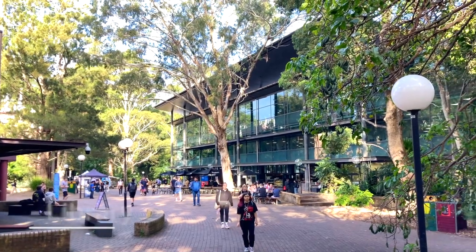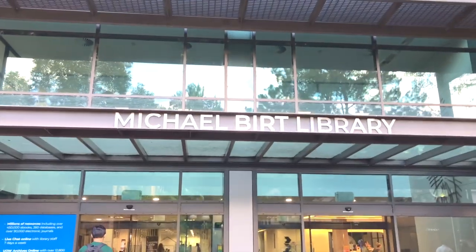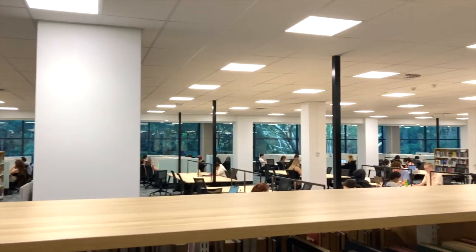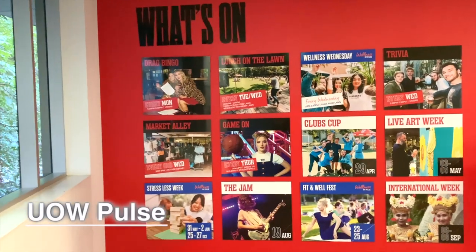Next, this is the library. It is quite a nice place to study. Being surrounded by other students, you can concentrate on your work. And the surprising point is, you can borrow a book and keep it for half a year, which I find so long and enough to finish books.